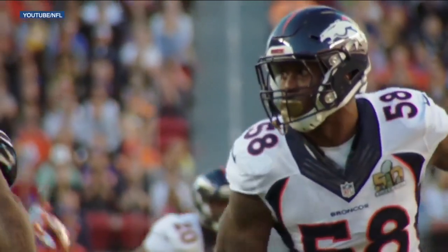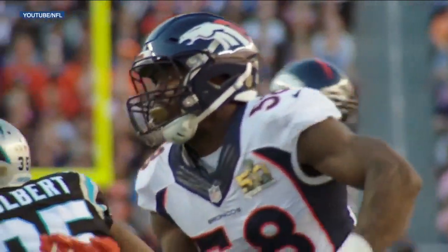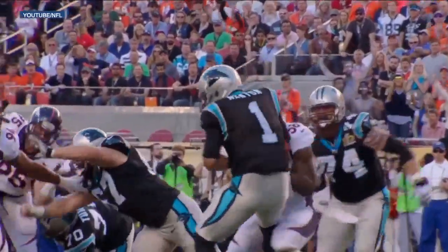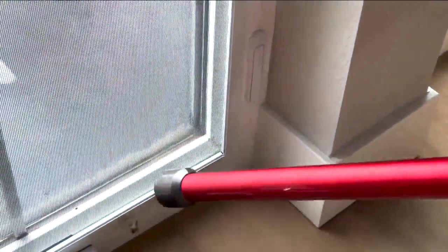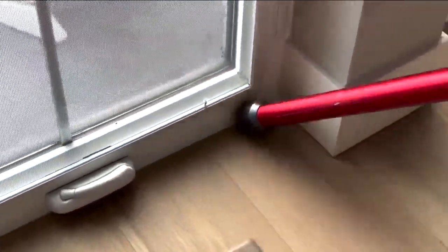There's a Miller you've enjoyed bringing into your home for years — Vaughn Miller with the stripped sack. And then there are the Millers who have not been so welcome in most homes. Whenever the Miller moths come around, there's always a minute of mass panic.